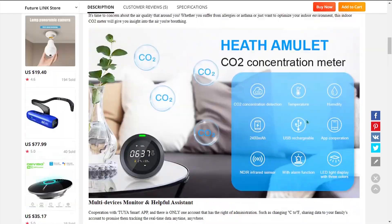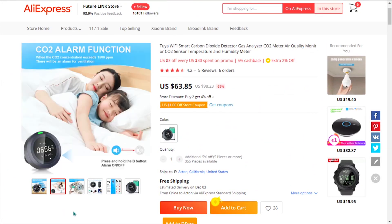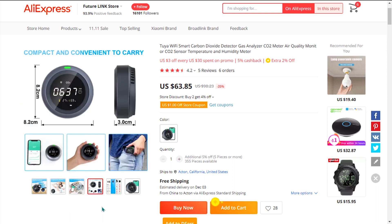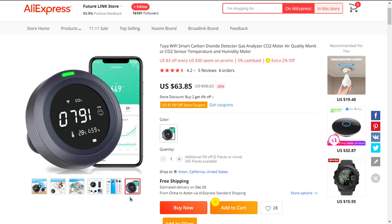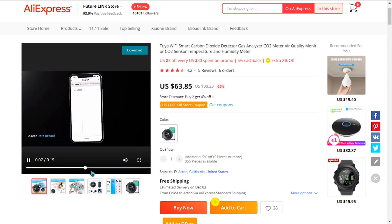Get an accurate reading of the CO2, temperature, and humidity of the air you breathe. This device has a high-tech sensor to ensure that the reading you get is accurate, and it's all connected to a specialized app, so you can see everything you need from your phone. The selling price for the Mobile CO2 Monitor is just under $90.